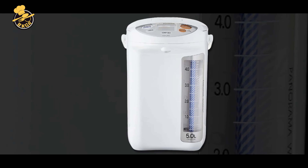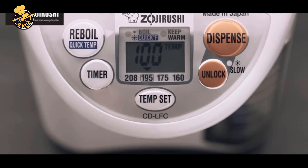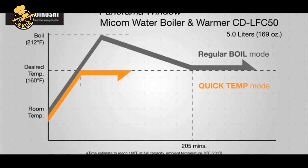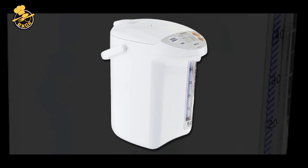Cons: Higher price point compared to other water boilers and kettles on the market. The large size may not be suitable for smaller kitchens or limited counter space. It requires an outlet to operate, limiting its portability compared to stovetop kettles. It may not be suitable for those who prefer a more hands-on, manual approach to brewing.